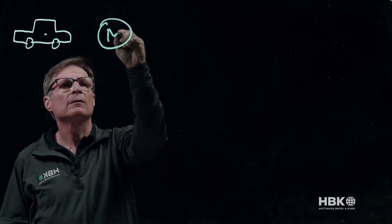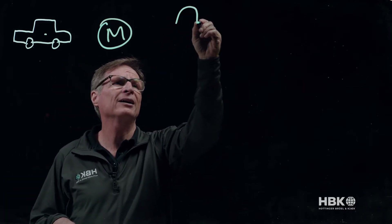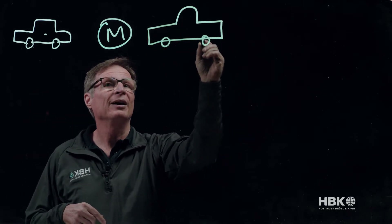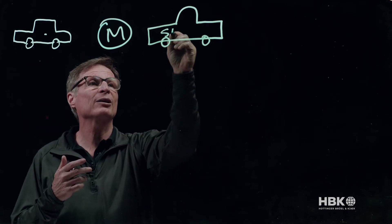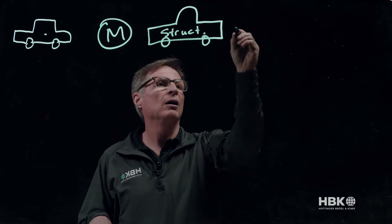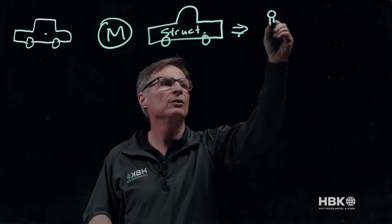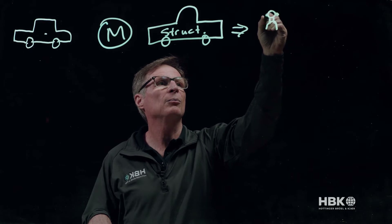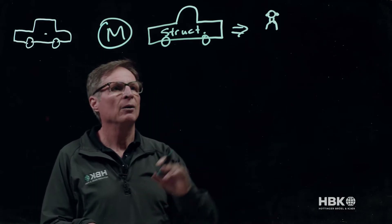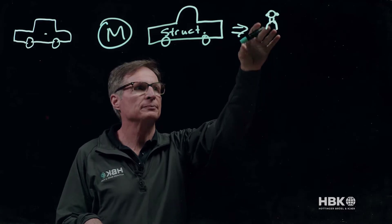Let's break it down. We have a motor, then we have a vehicle — we're going to call it our structure. And then finally we have the occupant, the person who's buying the car, and we'll put little ears on him because we're very interested in that. This is the basic part of it: we have source, we have a path, and then we're looking at the final contribution to the occupant.